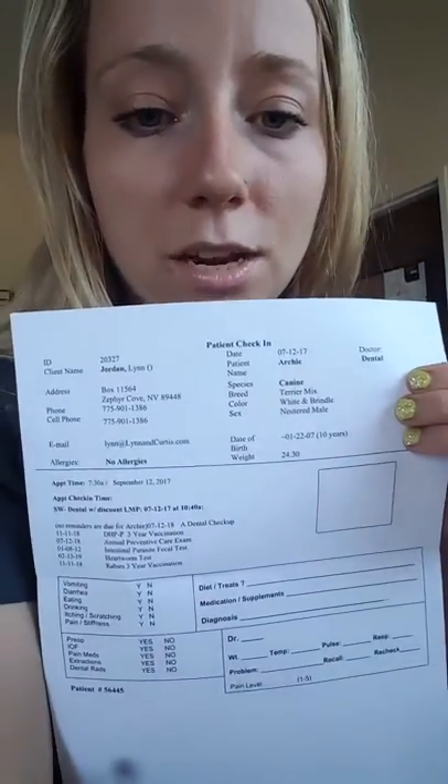Normal patients who come in and get admitted into the hospital for any kind of reason — for sick, surgery, things like that — we always print out what's called a walk sheet. This walk sheet gives us all of the patient information at the top. This is our signalment. Archie Jordan came in today for a dental. Our signalment here: terrier mix, canine, white and brindle, neutered male, birthday 1-2-2-0-7, which makes him 10 years old.